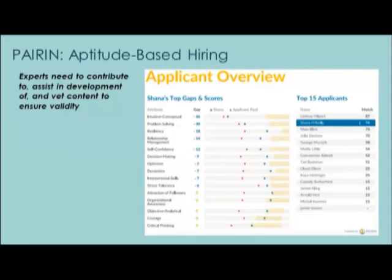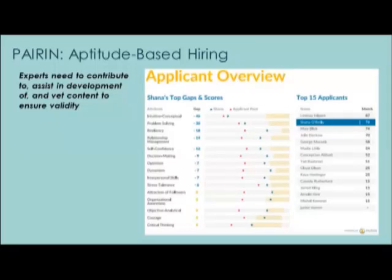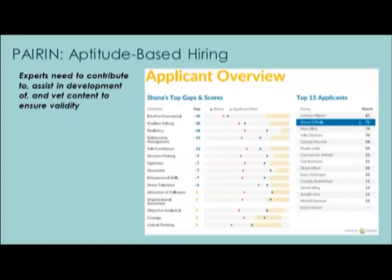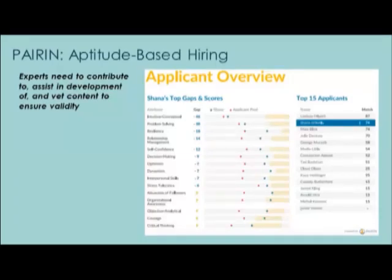The program has built-in flags that help programs identify participants who might likely drop out, and it has additional resources like built-in coaching, individualized growth tips, and job-specific targets to further support goal setting. PARIN also provides a lot of professional development with programs that use it. What made PARIN a powerful tool in this context was that it does have the opportunity to close the employment opportunity gap because it gives job seekers a way to find the right mindset and behavior, match those to possible jobs, and work toward getting them.